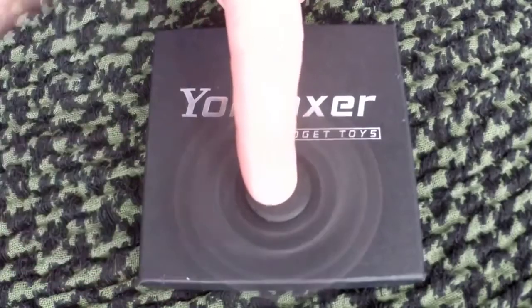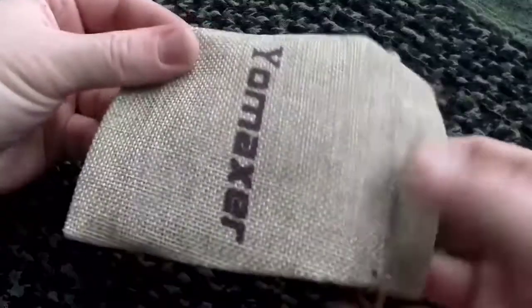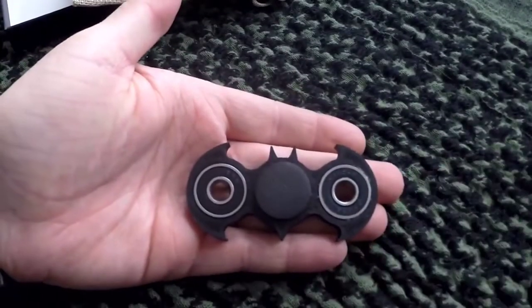The next fidget spinner on this list is going to be another Batman fidget spinner. I showed one in my previous video, but this is gonna be another Batman fidget spinner, and personally I really do love the Batman fidget spinners. I will show you guys the clip of the guys showing off this sick Batman fidget spinner.